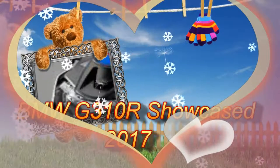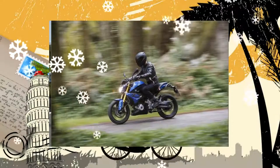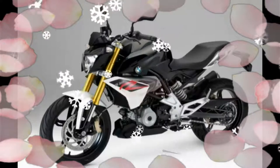BMW G310R. At the Osaka Motorcycle Show 2017, BMW Motorrad showcased the BMW G310R. The bike is the first product of the joint venture between BMW Motorrad of Germany and TVS Motor of India.